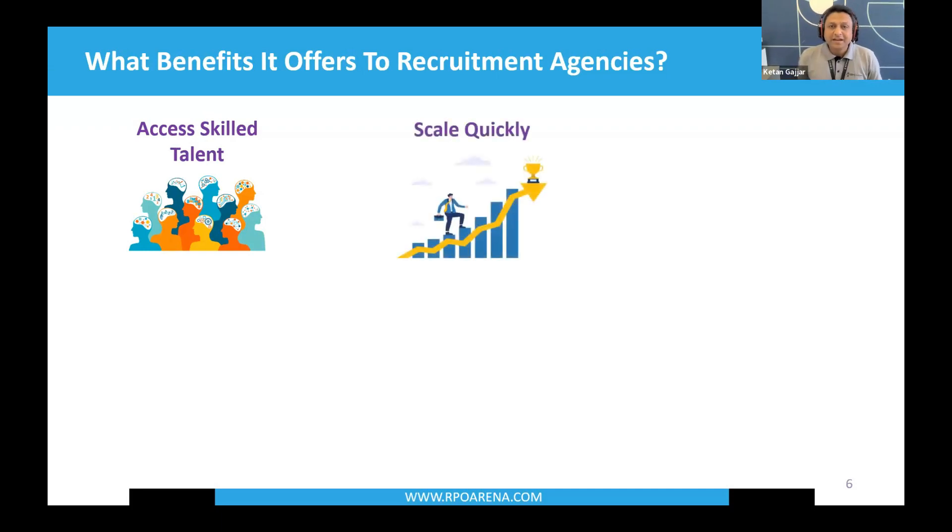Second, scale quickly. Scalability is one of the biggest benefits of offshoring. If you want to build a team of a hundred recruiters, it's possible offshore solely because of the amount of talent available. Third, flexibility — in terms of contracts and scope of work. You can start by offshoring one function and change it later. You're not investing a large sum in liabilities, and contracts range from quarterly to monthly rolling to annual, depending on how you want the model to work for you.